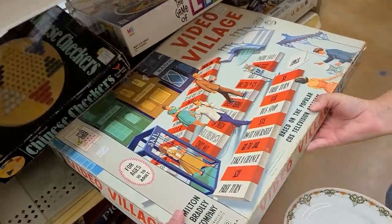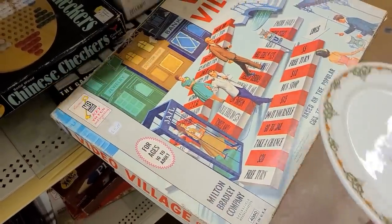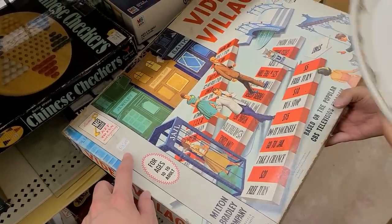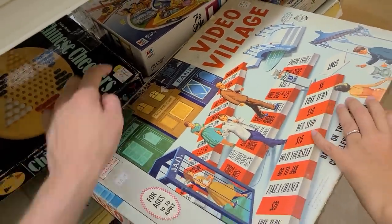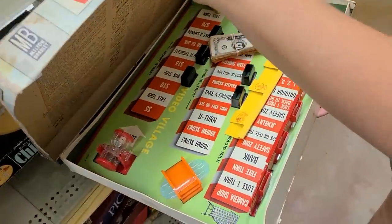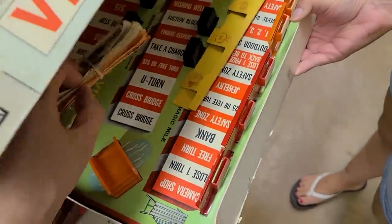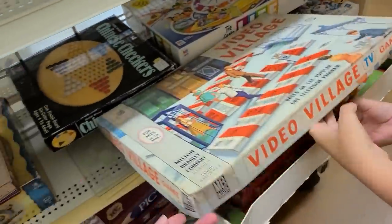Oh my gosh - Video Village. Jail. That is lovely. Is it $2 or $5? I would argue $2 - that's their label, they like to write in cursive. This is 1960. What in the heck is this? There's kind of cards - look at this crappy money. Look at these though, they've got pictures of stuff. No, put it back, it's not good.